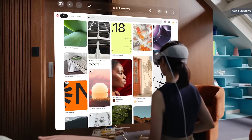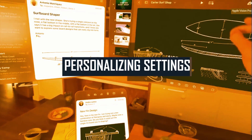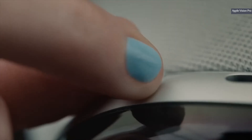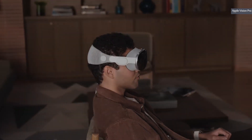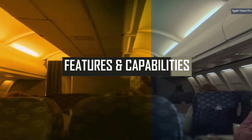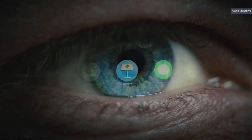Taking control of your surroundings with Apple Vision Pro — personalizing settings for maximum comfort. With this advanced technology, you can take control of your surroundings and customize your device settings for maximum comfort. Whether you need larger text, a warmer screen tone, or a lower brightness level, it has got you covered. Exploring additional features and capabilities of the Apple Vision Pro — discover what you can do with it.